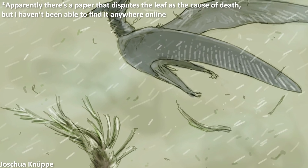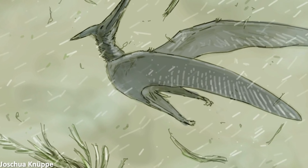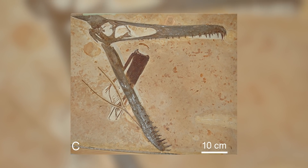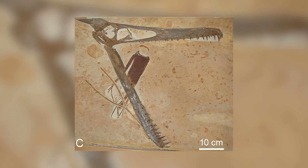In the end, unable to properly close its mouth and therefore not able to get enough food, or possibly suffering from an infection, this Ludodactylus died and sank to the bottom of an ancient shallow sea, preserving a record of its tragic fate for over 110 million years, until it was discovered by humans who could tell its story.